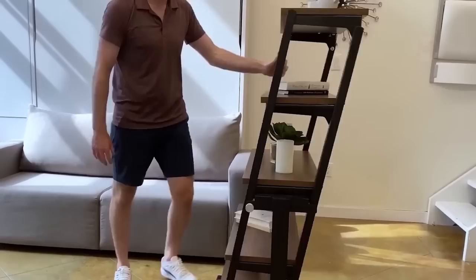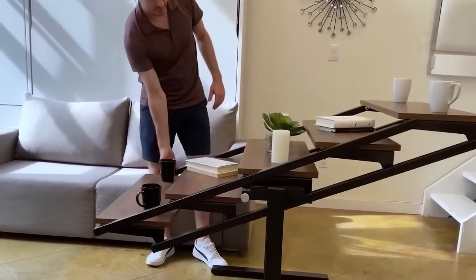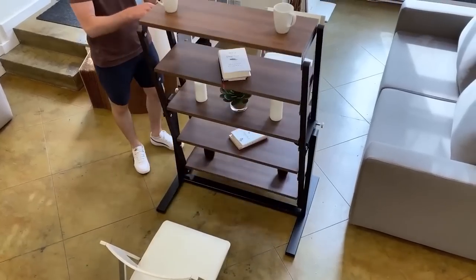And this roomy shelf that literally instantly becomes a dining table is another successful decision of the creators.